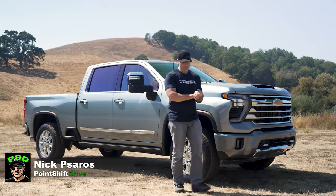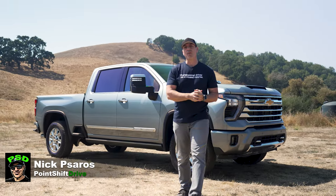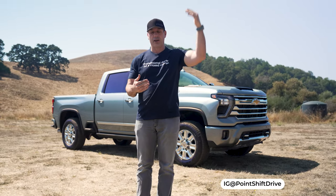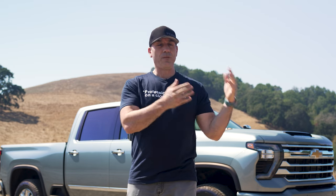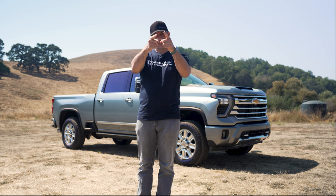Hey folks, welcome back to another video. If you're like me, you're probably wondering why the price of luxury trucks just keeps increasing year over year, and also what do they really offer? Well, behind me I have a 2024 Chevy Silverado 2500 HD four-wheel drive High Country trim pickup truck, and we're going to use it as an example to understand what this high price tag gets you, what features and functionality it has, how it drives, what it's like to live with, and ultimately, is it worth the price? So with all that being said, let's get to it.